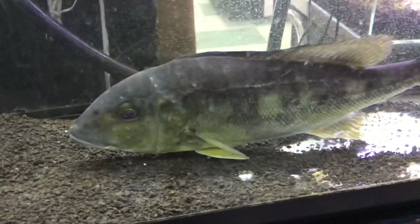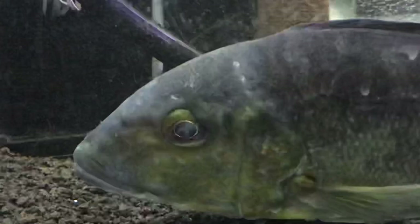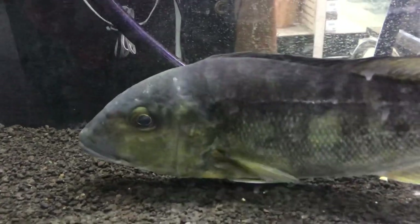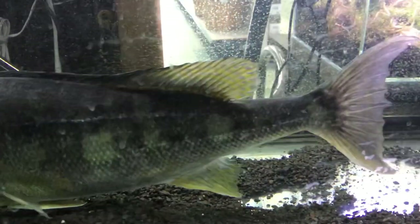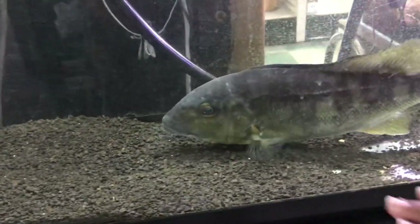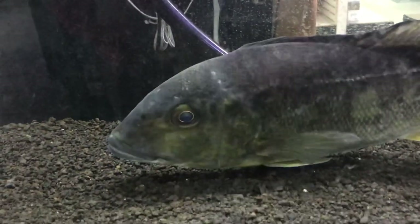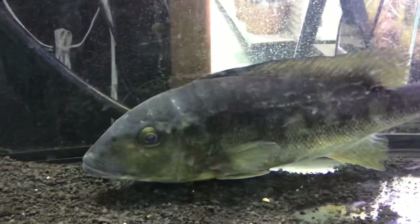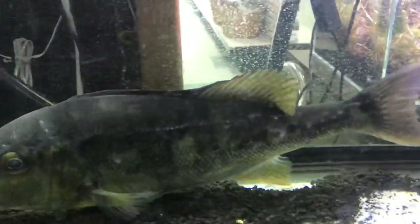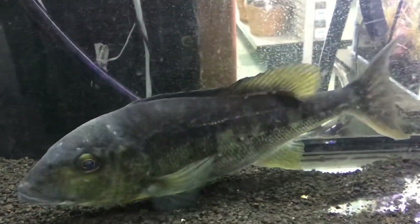Alright guys, I don't even know if you're ready for this, but I'm about to show you guys the largest cichlid in the world. This, my friends, is the emperor cichlid — the largest cichlid in the world. It gets to about 30 inches. He was actually in the monster tank, the 800-gallon tank. I'm glad they didn't get rid of him. He is a monster — between 16 and 18 inches long. You never see an emperor cichlid in a local fish store. It's very rare.